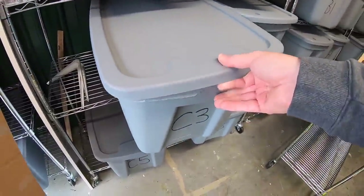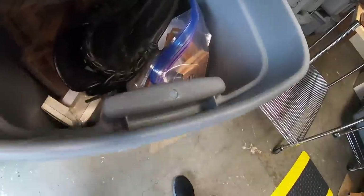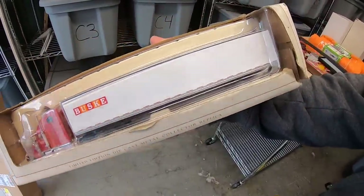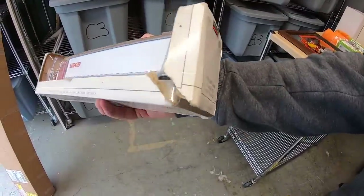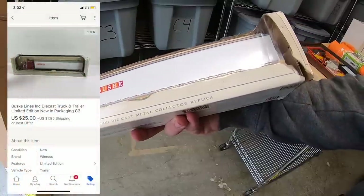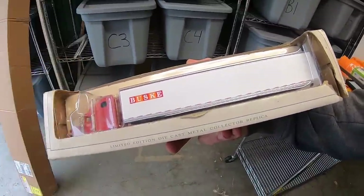I sold a semi truck and trailer diecast model. This was also part of a bulk buy — I might have a dollar or two into it. I was kind of surprised at the value. My box was really beat up, otherwise I might've gotten more. I listed it for around $40, took a best offer of $25 plus shipping.